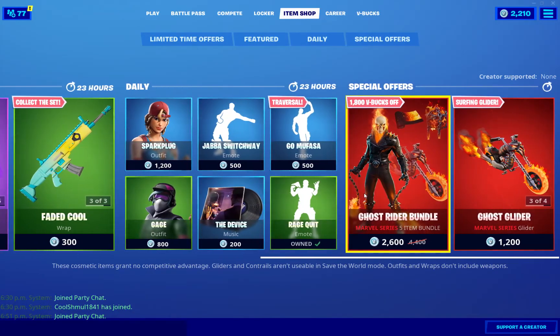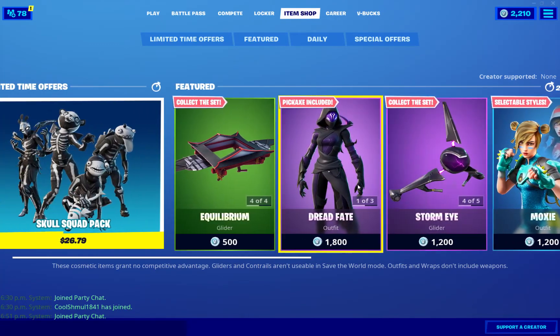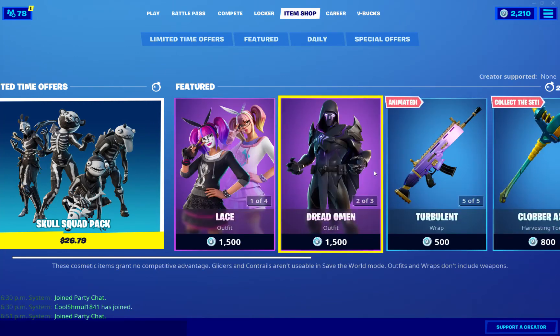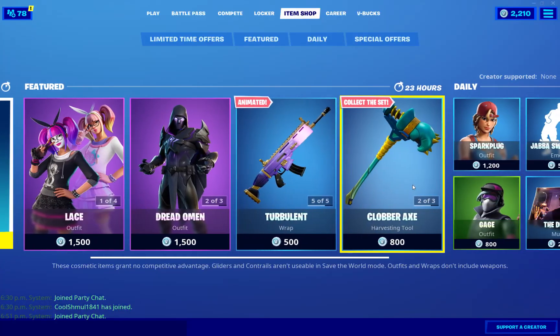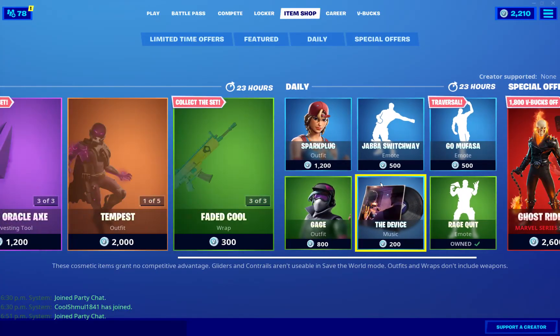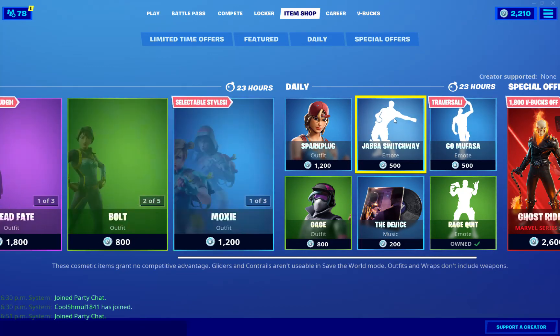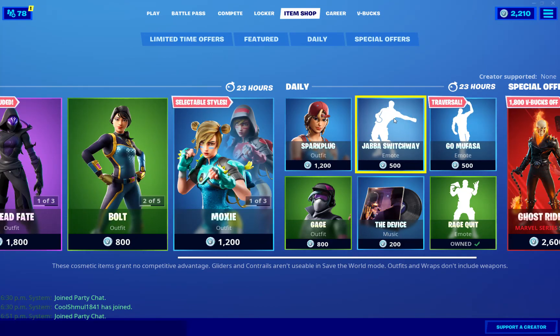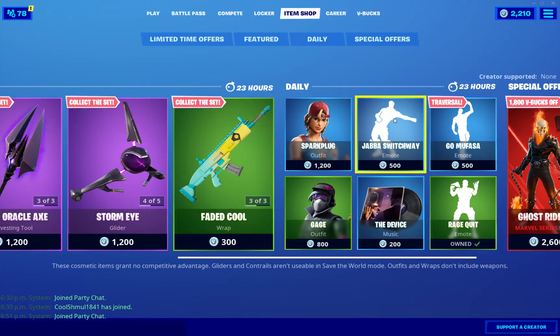Anyway, that's the item shop for today. It has variety — this is an okay item shop. My favorite skin is definitely going to be Dread Omen, very nice indeed. And my favorite emote — Go Mufasa and those emotes are good, but I just don't really like them. If you're a fan of that music and that dance, sure. But I think Rage Quit is my favorite emote — if I was going to pick one, I would pick Rage Quit.